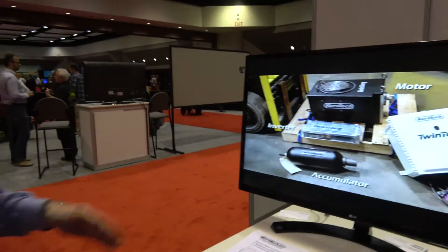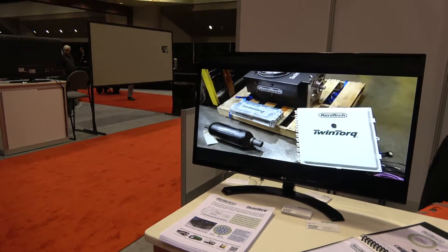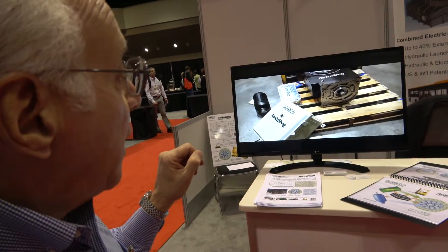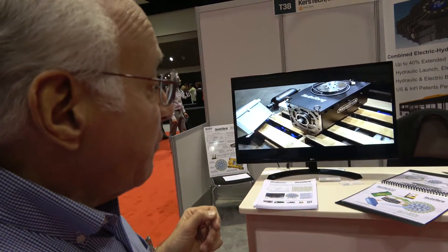And so you have a video here also. What are you showing in the video? Well, in this particular part of the video, we're showing the components which are currently inside a forklift truck for testing purposes. Those components, as you can see, are now in a forklift truck and they're being tested as we speak.